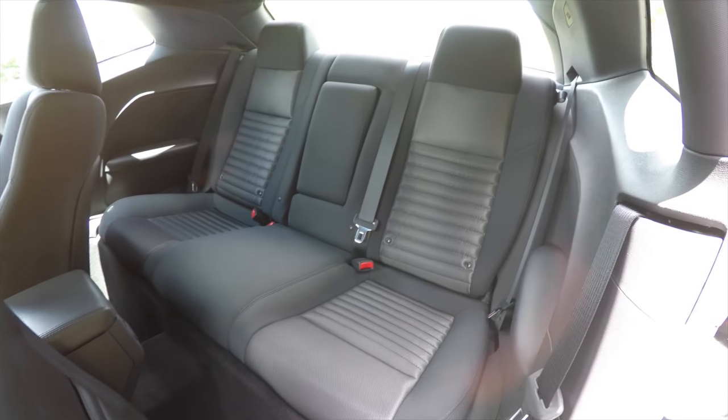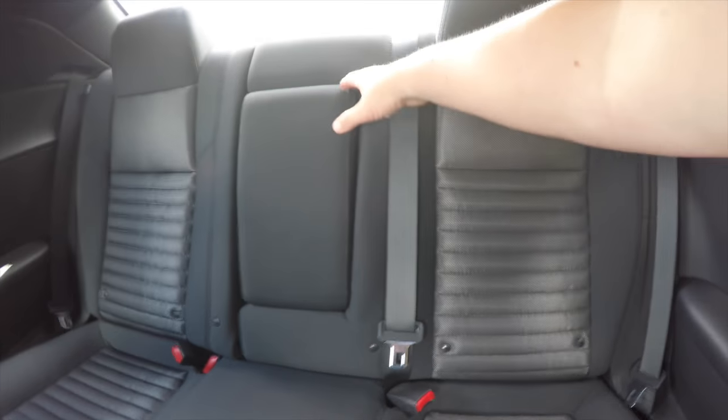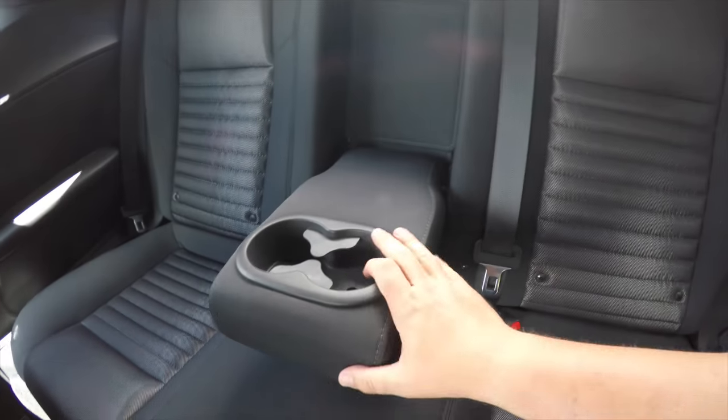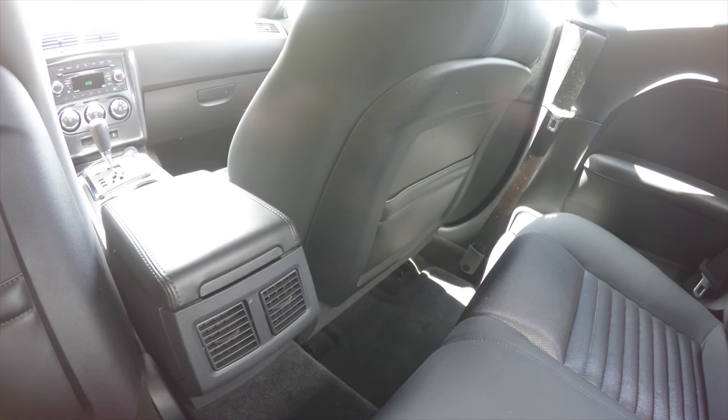Take a look at the rear seat. It does seat three across and has a 60-40 split folding seat design. You can have a full down center armrest with integrated cup holders. Rear seat passengers also have their own positional air vents.